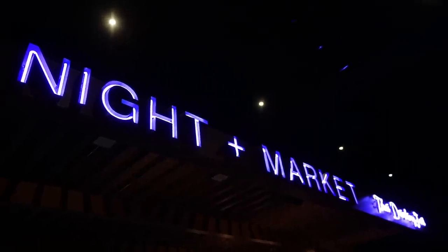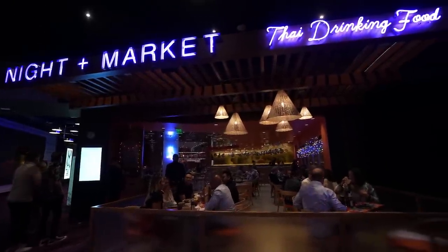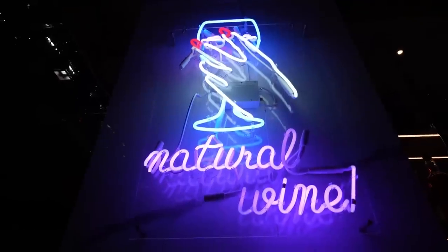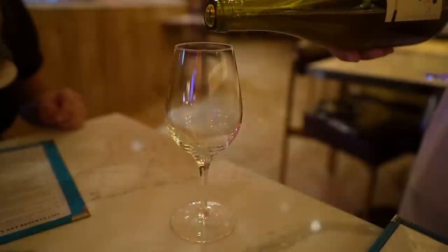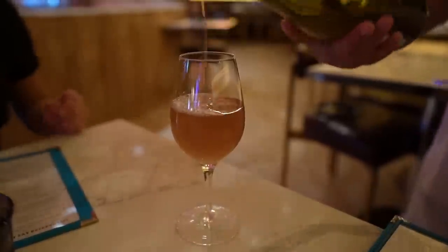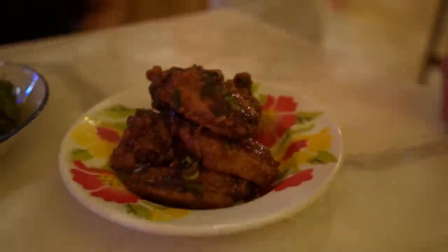Right behind us is Night Market by Chef Chris Yen Bang Rung. He grew up in L.A. and comes from a Thai family, so we'll be enjoying some Thai food. This is your orange wine — they feature natural and biodynamic wines here. It does taste just like wine, but it has like an orange bam to it — a little bit extra.